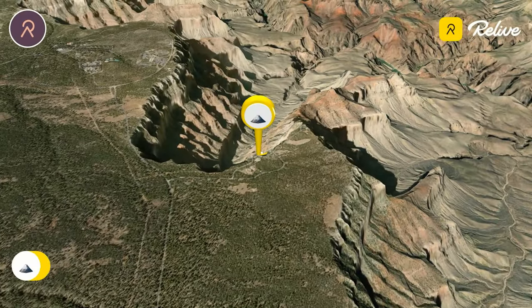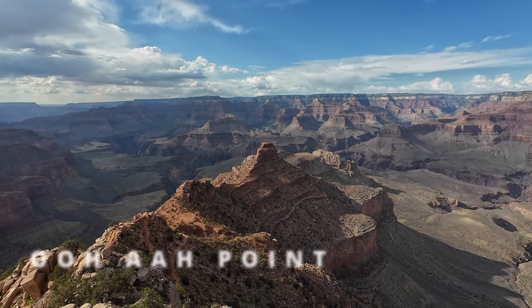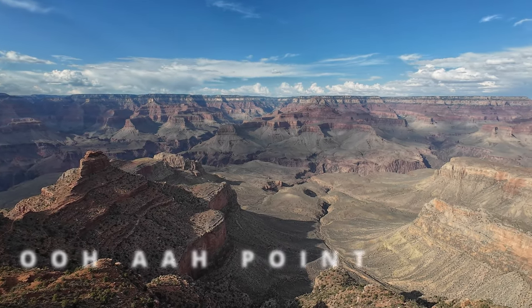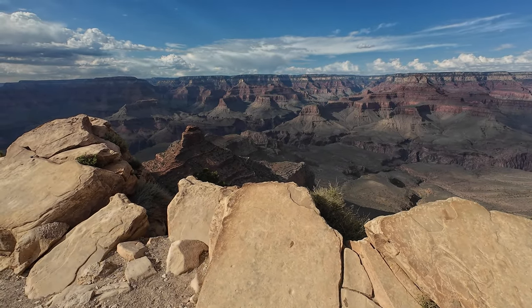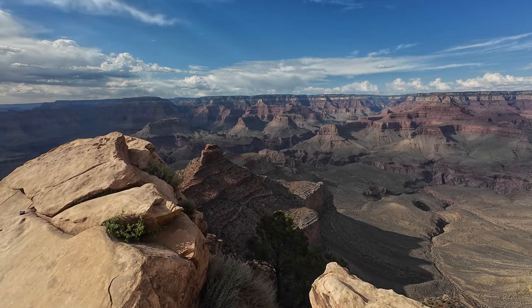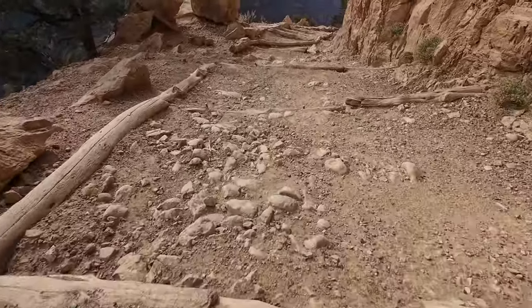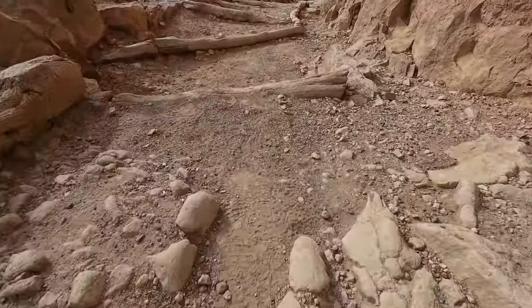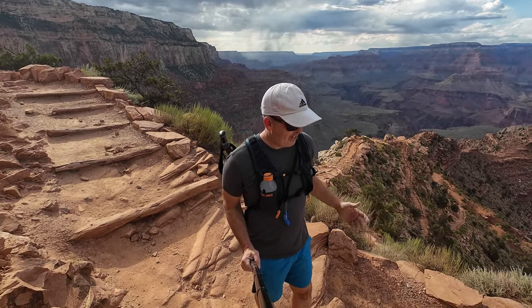The first stop, a mile from the rim and about 800 feet down, is the aptly named Ooh Aah Point, and the first look at those panoramic canyon views. Ooh Aah Point is a place where a lot of people turn around — it's a good day hike, about a mile down and a mile back up, two miles round trip. But it can be strenuous, especially in the summer months when it's super hot, and there's no place to refill your water anywhere on the South Kaibab Trail. It's just after Ooh Aah where the canyon truly opens up — the views just knock your socks off.